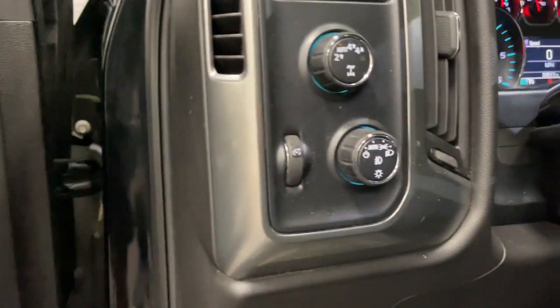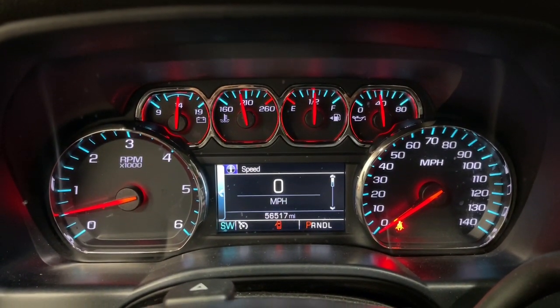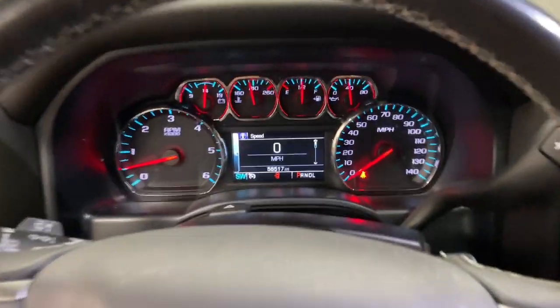Keyless entry, premium sound system, fog lamps, heated mirrors, satellite radio, remote engine start, steering wheel audio controls, aluminum wheels, alarm, leather-wrapped steering wheel.